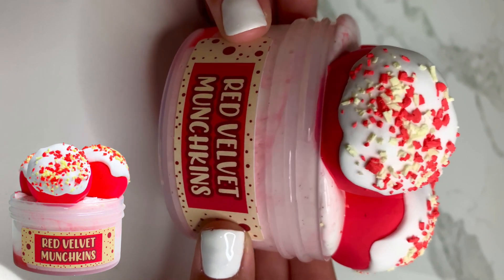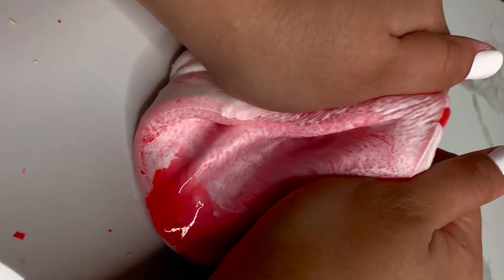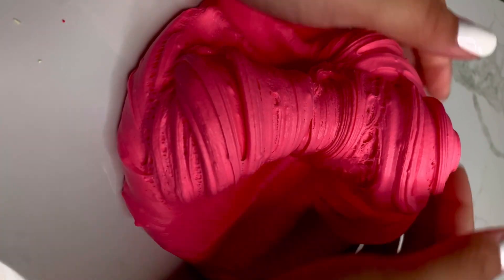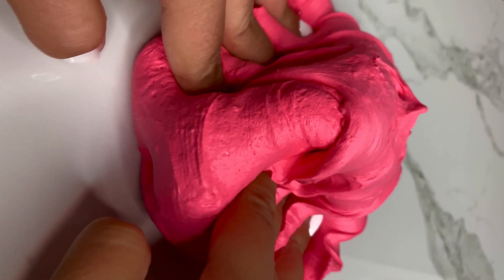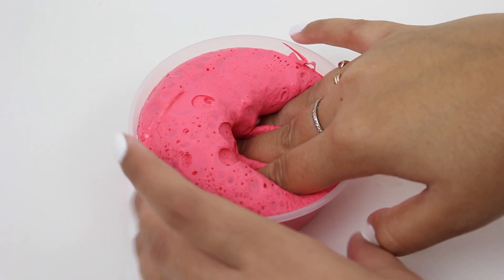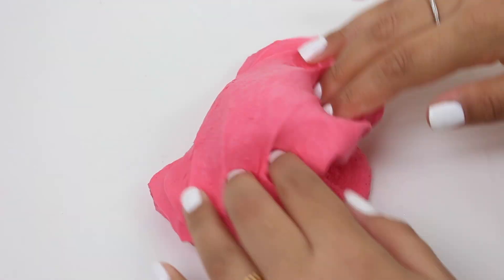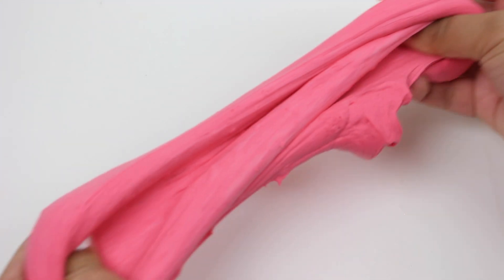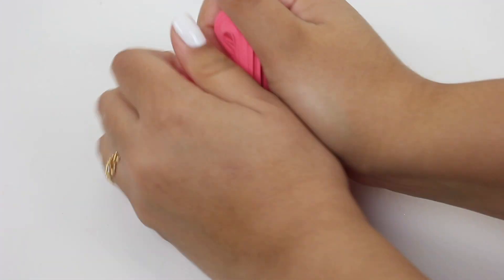Red Velvet Munchkins is also a DIY clay slime, but very different from Cupid's Cocoa. The base has a slate texture swirled with a clear slime, and it's topped with three clay munchkins — which are essentially donut holes — and it's so fun to mix. This slime gets super sizzly, so if you're into a more holdable butter-type slime, definitely get this one. It's scented like red velvet cake with cream cheese frosting with a strawberry undertone. It also comes with a deli container to house the inflation.